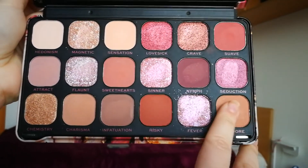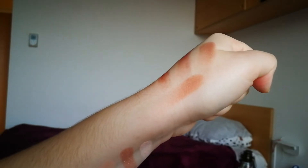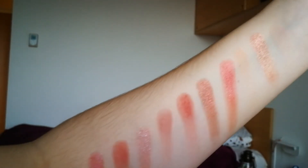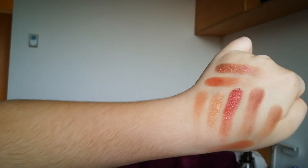The second-to-last color is Fever — it's a beautiful looking shimmery shade. And the last color is called Jadore and it's a brownish color. So yeah, that's it! As you can see the palette is quite pigmented, especially the shimmers. The mattes are doing all right — some mattes are quite similar — but all in all it's a good palette.